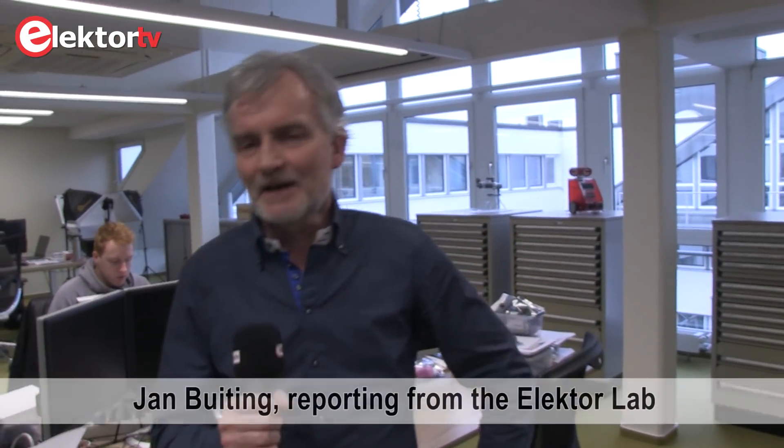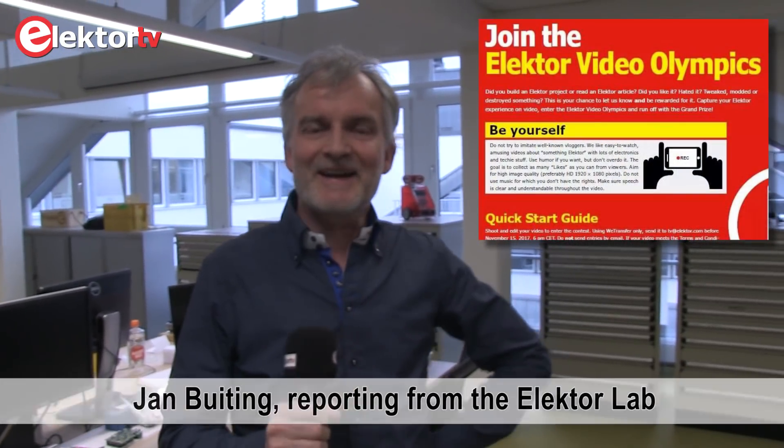What do you expect — organizing a Video Olympics contest and not inviting the winner? Right here in Elektor Labs, I've got an announcement: Mark van Helvoort has arrived in the Elektor Labs, and Mark is the great winner of the Elektor Video Olympics.